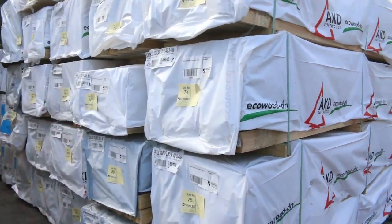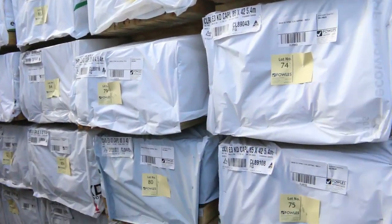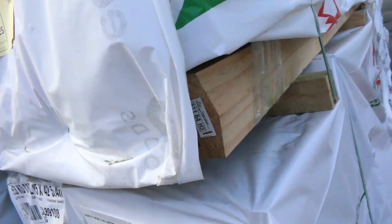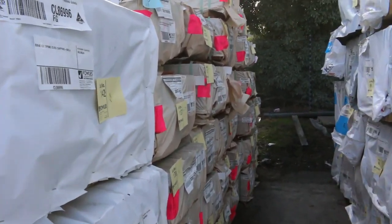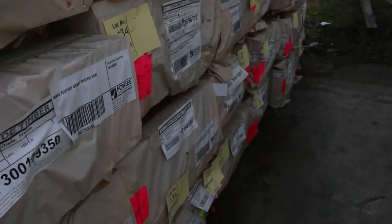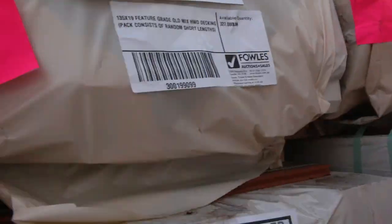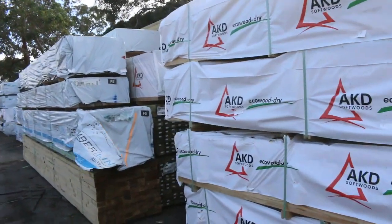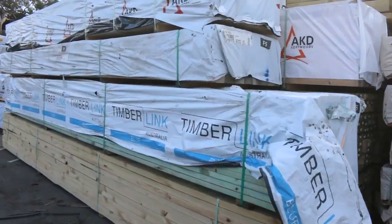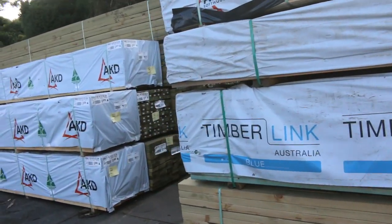Over here we've got a whole heap of treated pine capping — 85 by 42. Also got a heap of decking in the back there as well: Queensland mix hardwood 186 by 19 and 135 by 19. Lots and lots of fresh stock there.